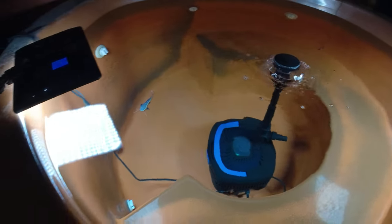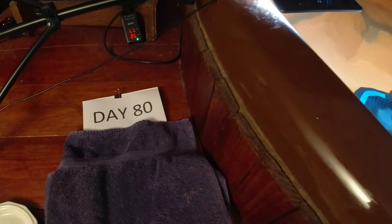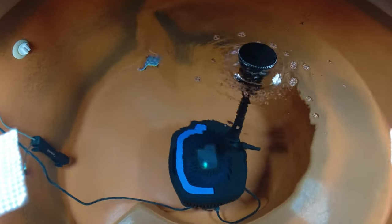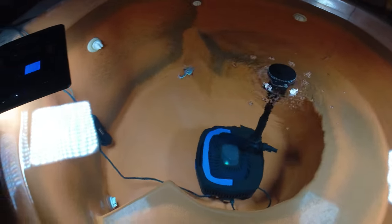Today is the evening of day 80 with these two little red-tailed catfish. It's actually past midnight, so technically it's day 81.